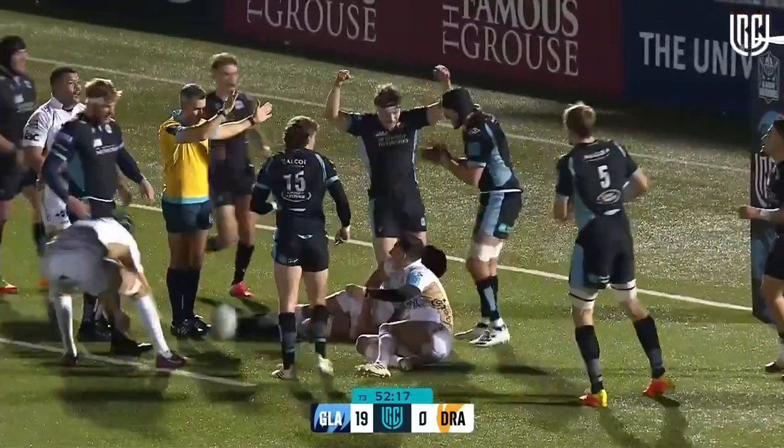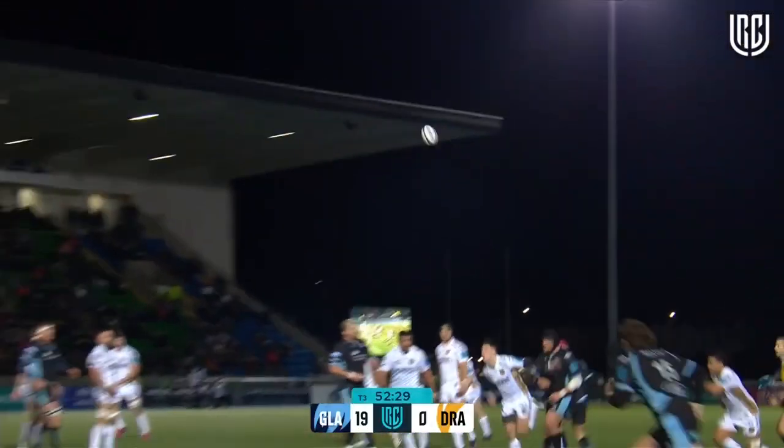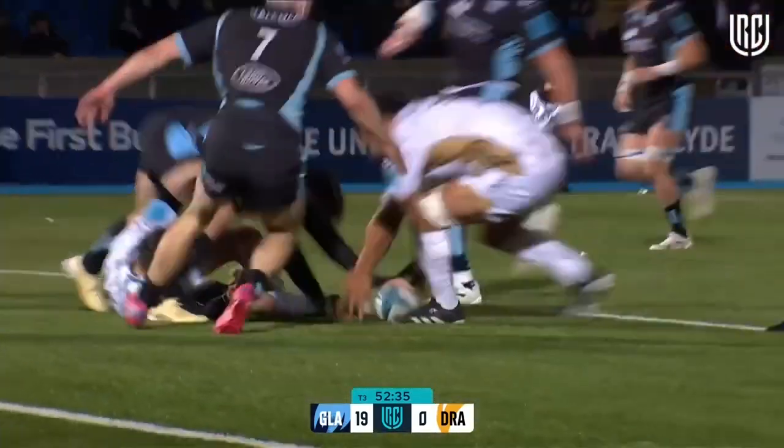Well, that was spectacular — it has gone forward. The tackle came from Josh McKay. That's a superb chip and chase; he went to collect it on his own but even better is the tackle from McKay. Look at that — straight back onto his feet.